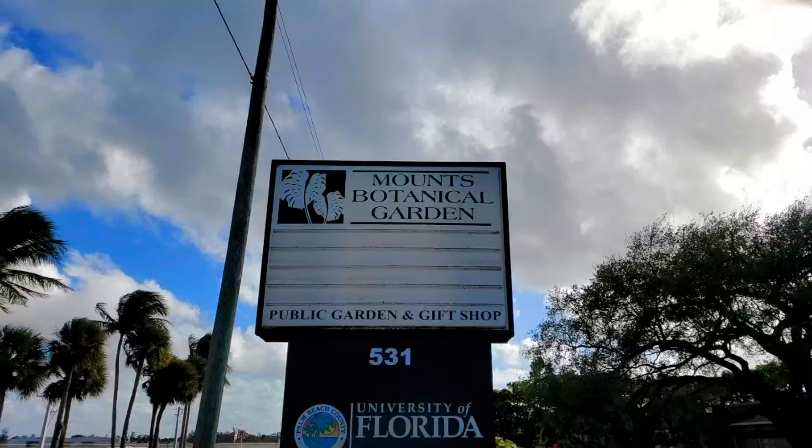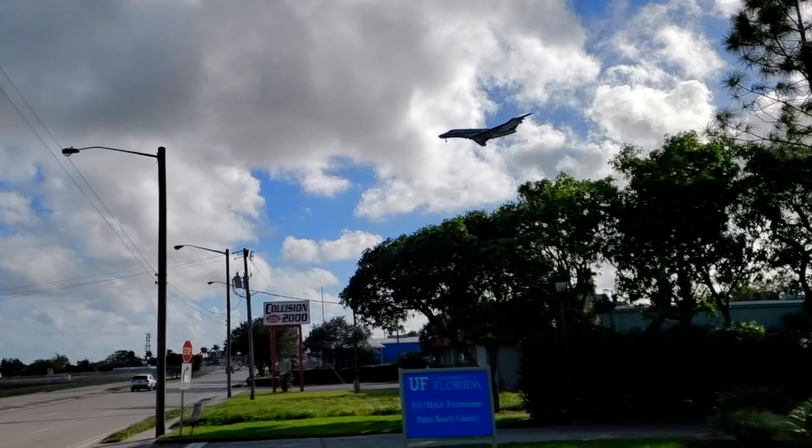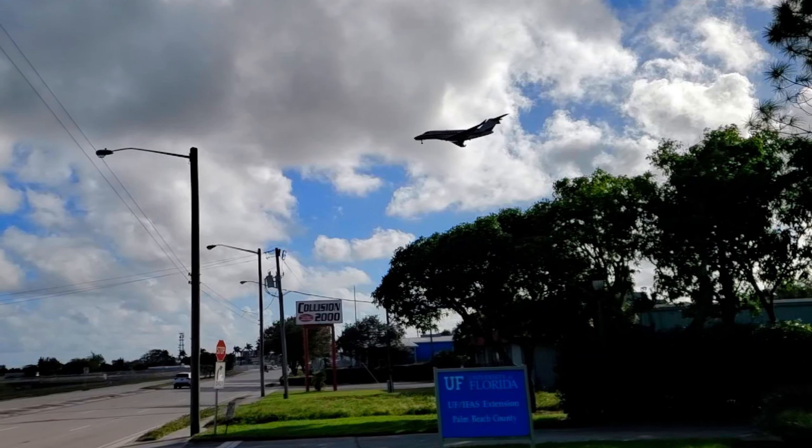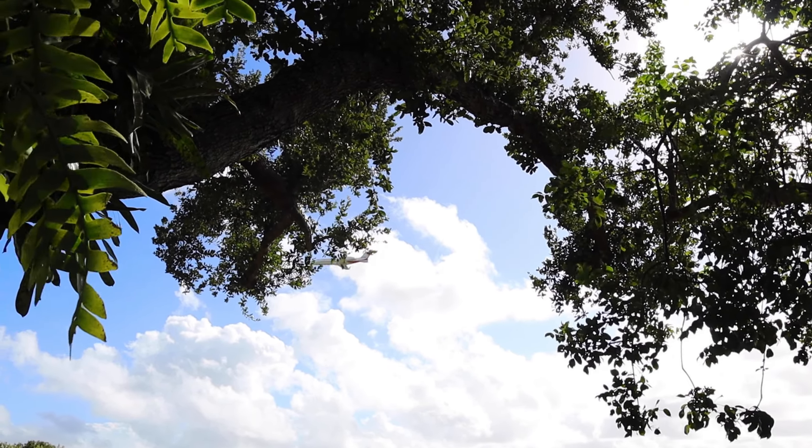Today I'm at the Mounts Botanical Garden here in West Palm Beach. It's a really neat place — first time here — and so far it looks really pretty. It is right next to the West Palm Beach Airport, so I apologize for all the noise you're hearing. All the planes are coming in and landing, but within this crazy noise there's this beautiful sanctuary.